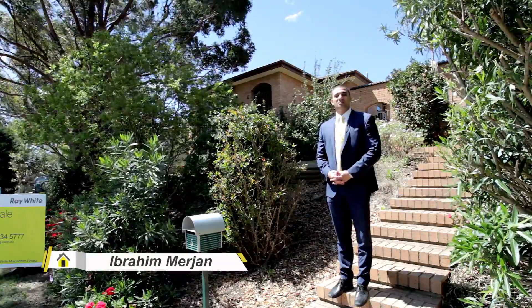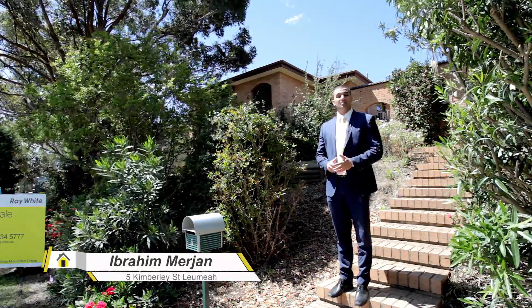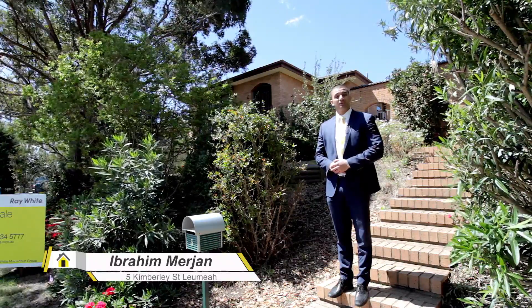Hi, I'm Ibrahim from Rewart MacArthur Group. Today it's my absolute pleasure to introduce to you number five Kimberley Street in La Mia, an absolutely spectacular property. Let's come through and let's take a look.